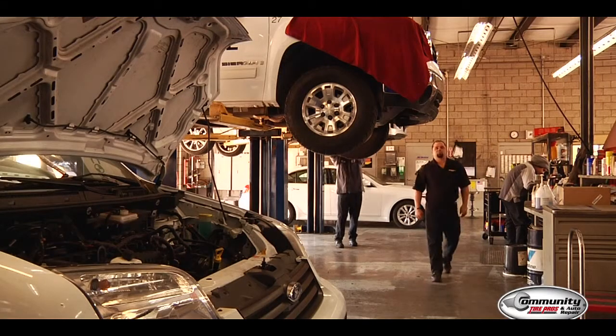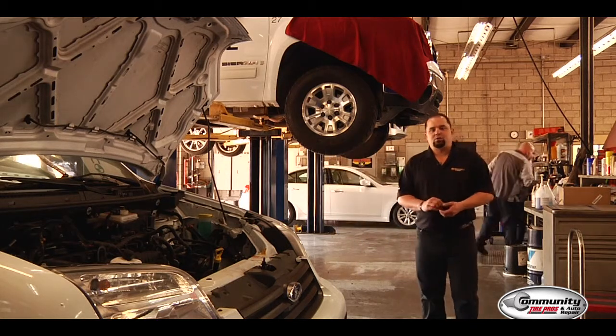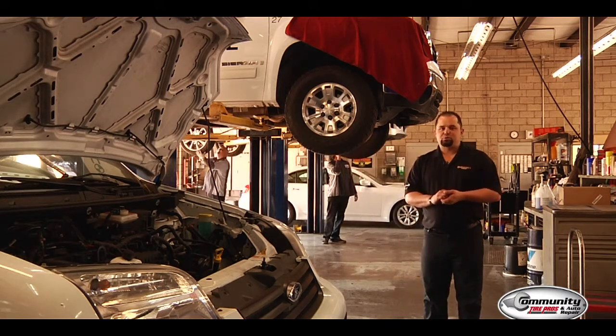Now you've seen some of the services we offer here at Community Tire Pros and Automotive Repair. Don't forget we're located right here at 24th Street in Buckeye, right next to Sky Harbor Airport. We also offer free shuttle services back to your home, business, or even when you go on a short trip. Come down to see me — I look forward to it.